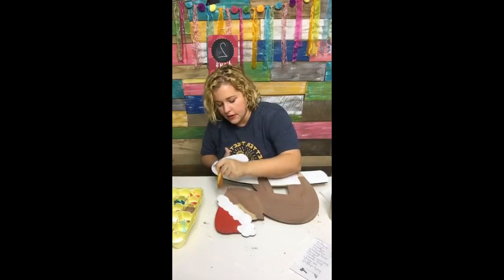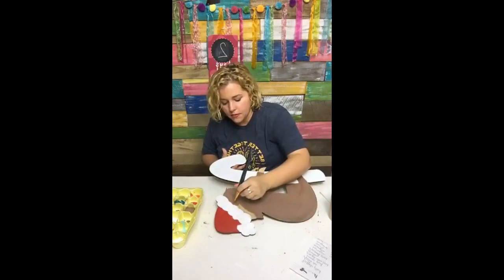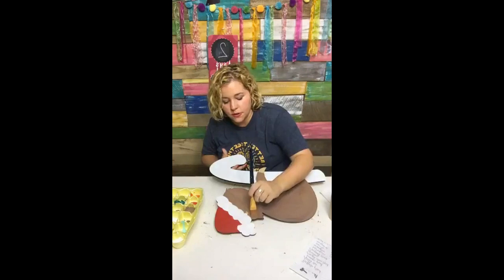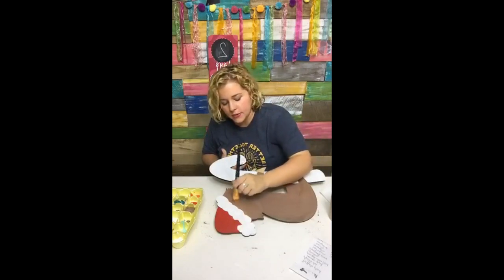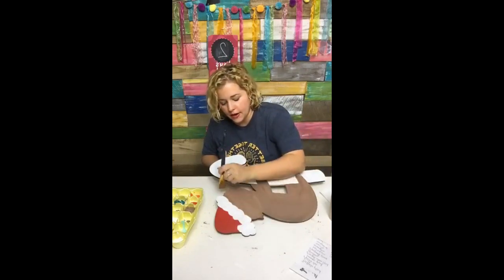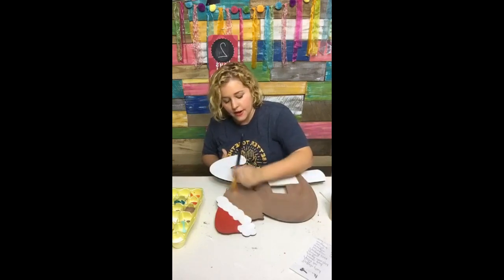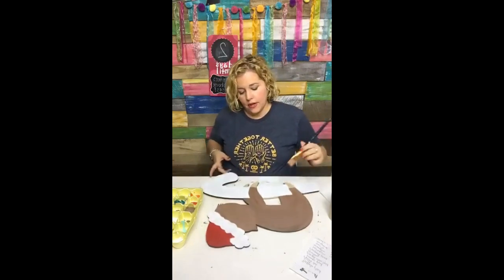We do Zoom calls twice a month and we have two door hanger tutorials every single month. All of this is laid out on the sales page, so if you're confused go over to paintersclubhouse.com, or say the word 'link' and it will send it to your Facebook Messenger. You can check it out after the live is over — it breaks down exactly what you get every single month.